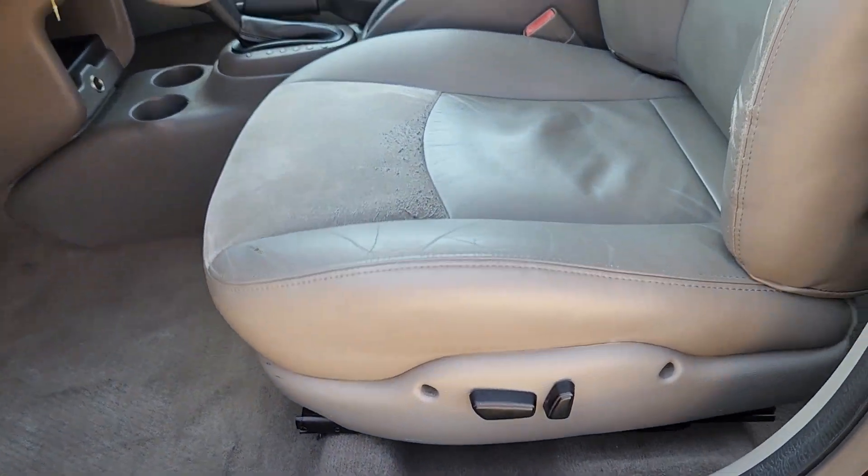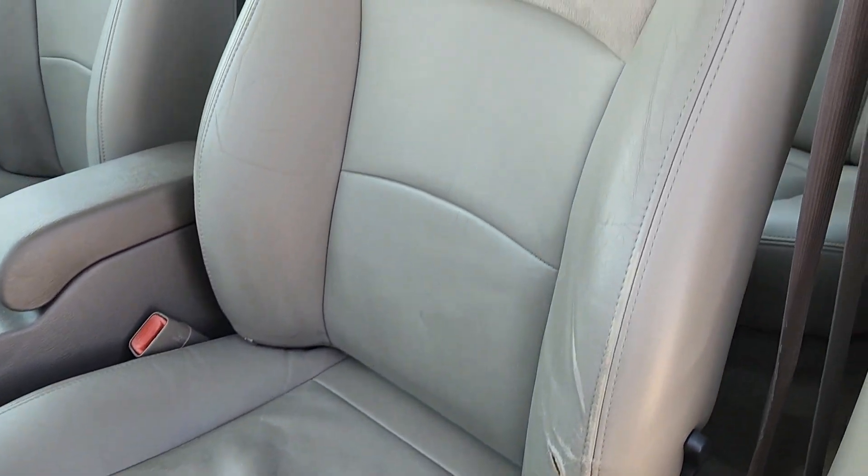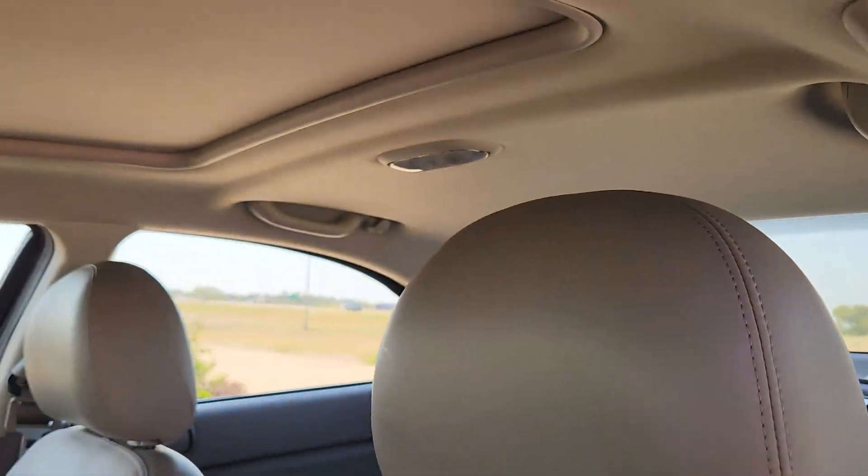Feel confident and relaxed in this smooth-riding Sebring. See for yourself when you take it out for a test drive. Our professional staff looks forward to giving you excellent service.